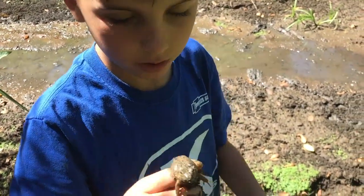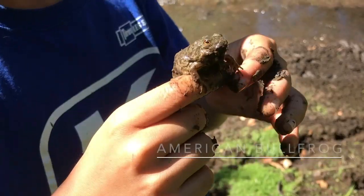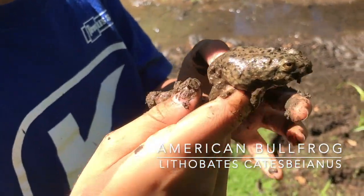I think it's a bullfrog. Could be something else... Yeah, I'm pretty sure it's a baby bullfrog.